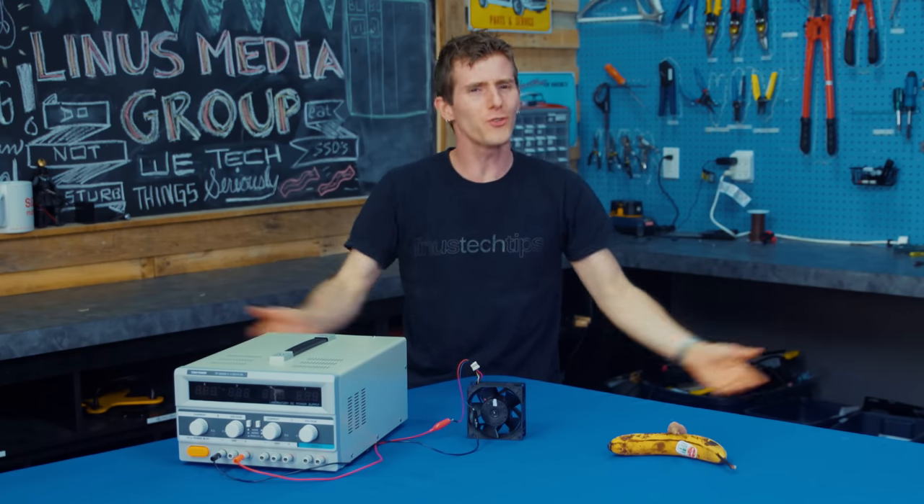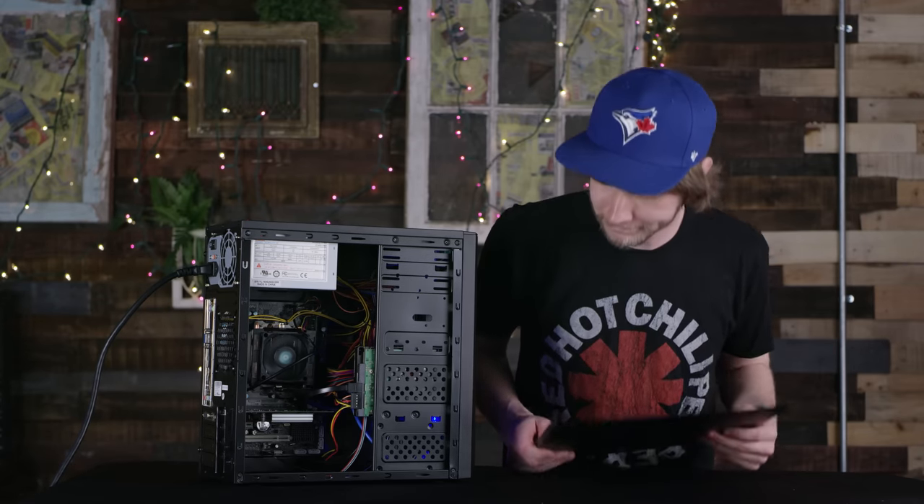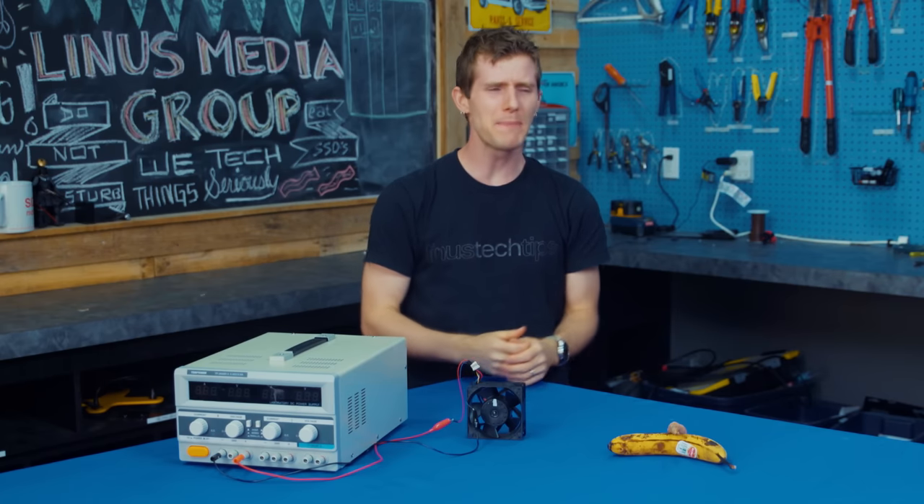Have you ever had thermal issues with your computer and thought, if only I could get a bigger fan, I might be able to put my side panel back on.